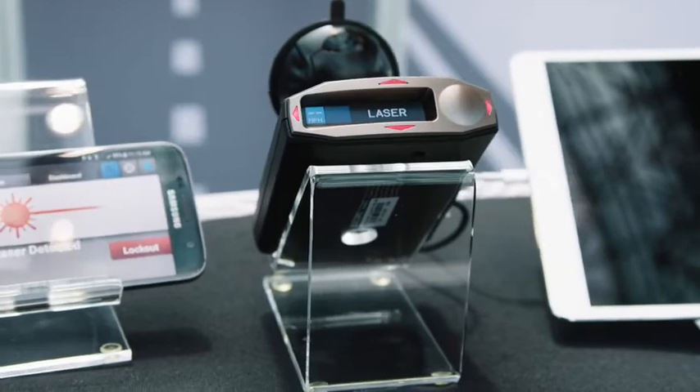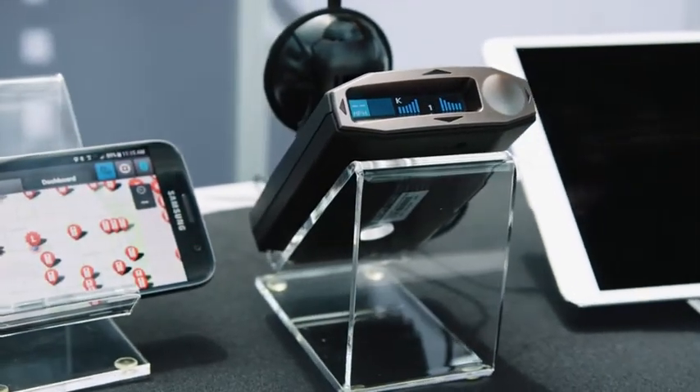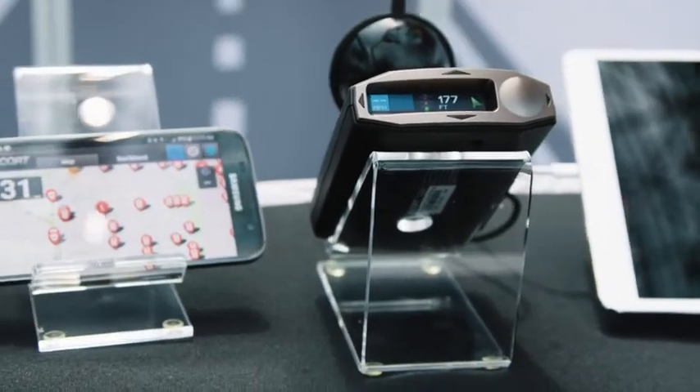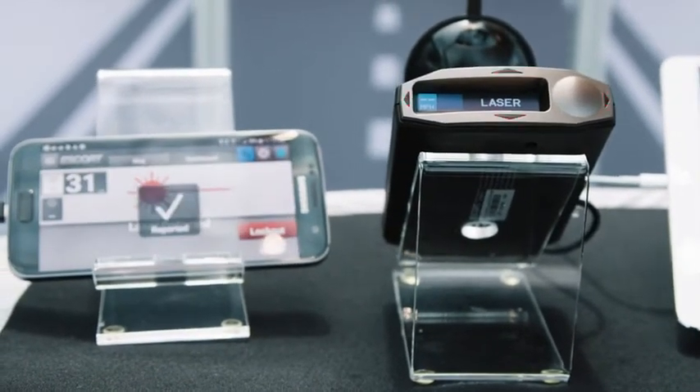In addition to that, we are showcasing our MAX 360C Escort product, which is our state-of-the-art Escort product with both horns for front and rear, laser front and rear. It's connected to the network, GPS, database, and it also has updatable in-vehicle technology filtering for all those CAS products that are out there on the marketplace.